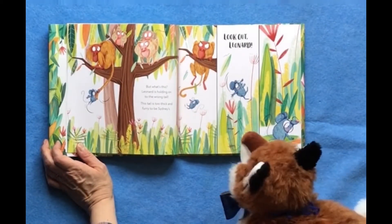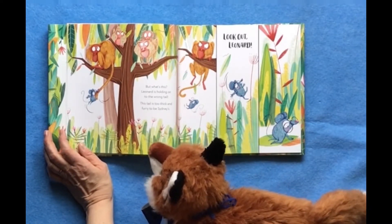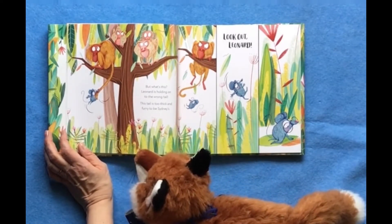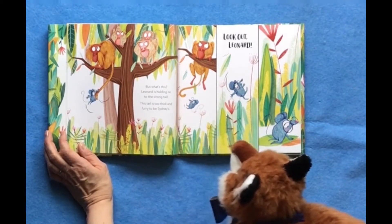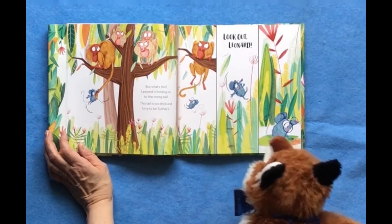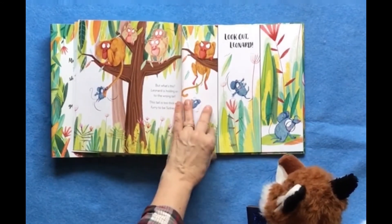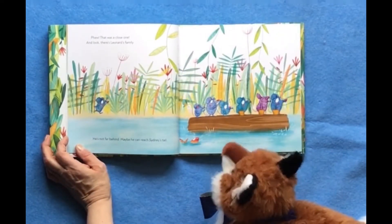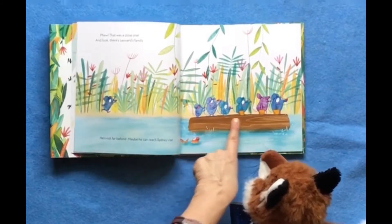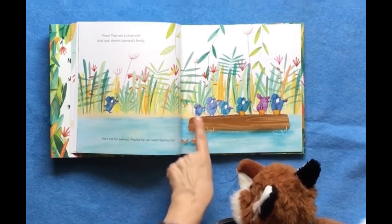But what's this? Leonard is holding on to the wrong tail. This tail is too thick and too furry to be Sydney's. Look out, Leonard! Oh, he fell on. Whew, close, close, close. That was a close one. And look, there's Leonard's family — he's not far behind. Maybe he can reach Sydney's tail. Let's see.